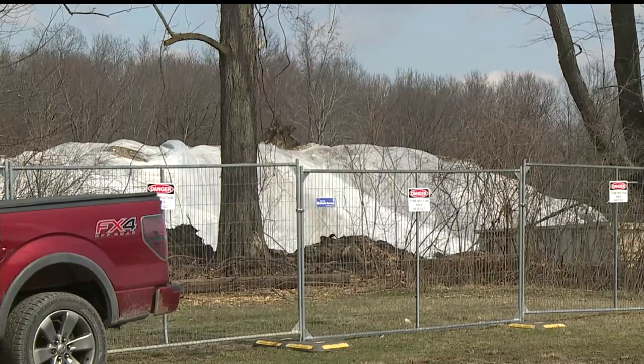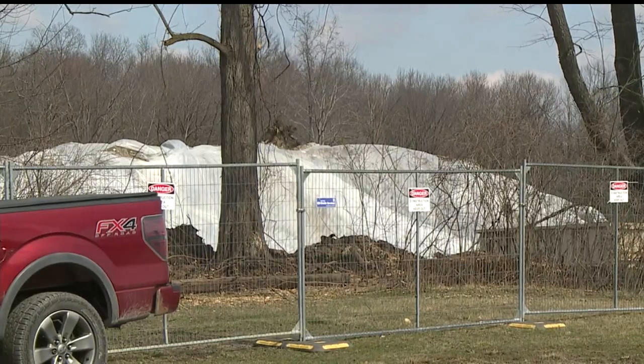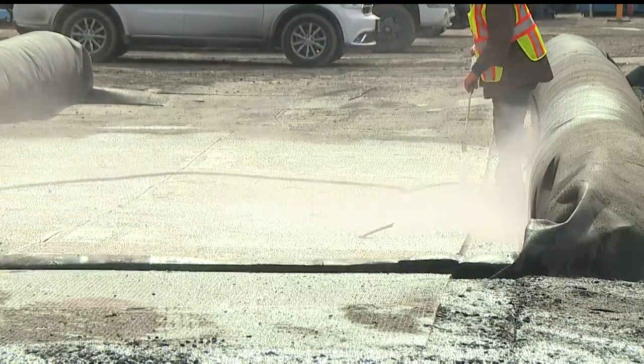About 4,000 tons of contaminated soil are still on site waiting to be disposed of. Norfolk Southern says they are doing what they can to ensure the site can be cleaned and that no contaminated material gets out without being contained and properly disposed of.